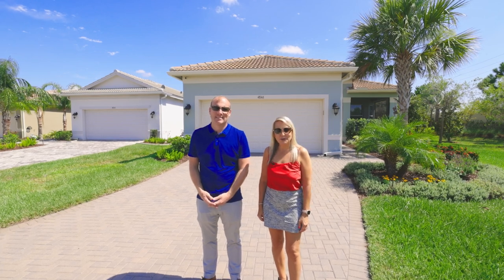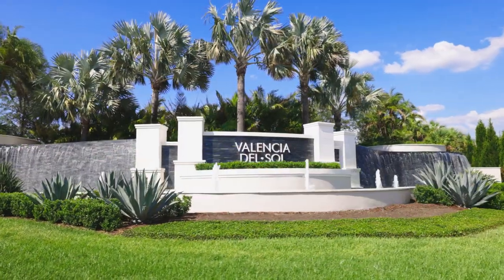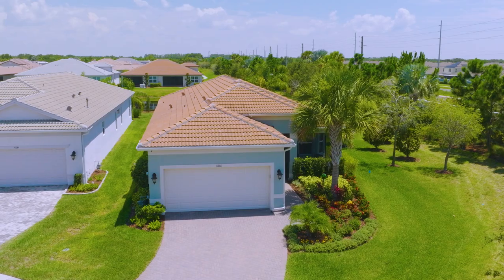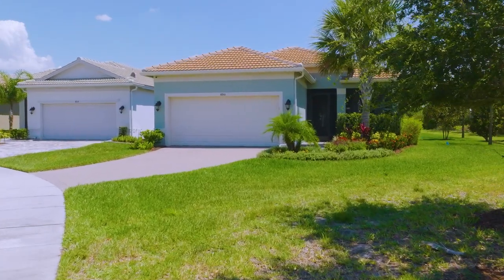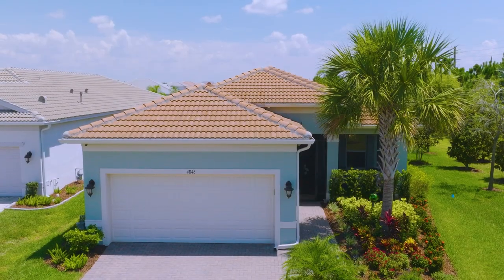We're the Burgess team with Keller Williams Realty, and welcome to our latest listing in beautiful Valencia del Sol. Welcome home to the Capri model with GL Homes. This one-story, three-bedroom, two-bathroom pool home is just under 1,900 square feet and shows like a dream.